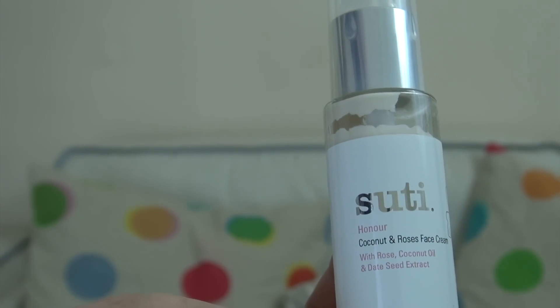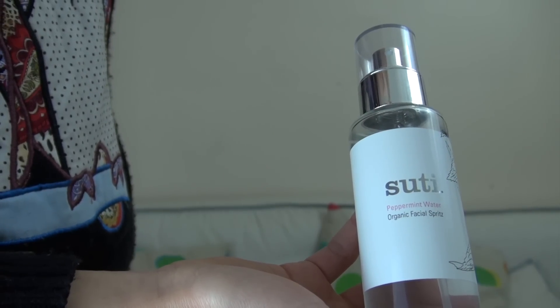So after the shower I put on my face cream. I've got Sooty Honour with rose and coconut — it smells absolutely amazing. I just add one or two pumps and put it on my face and my neck. And after I put my makeup on, I put on my Sooty Face Mist. I really like this brand.